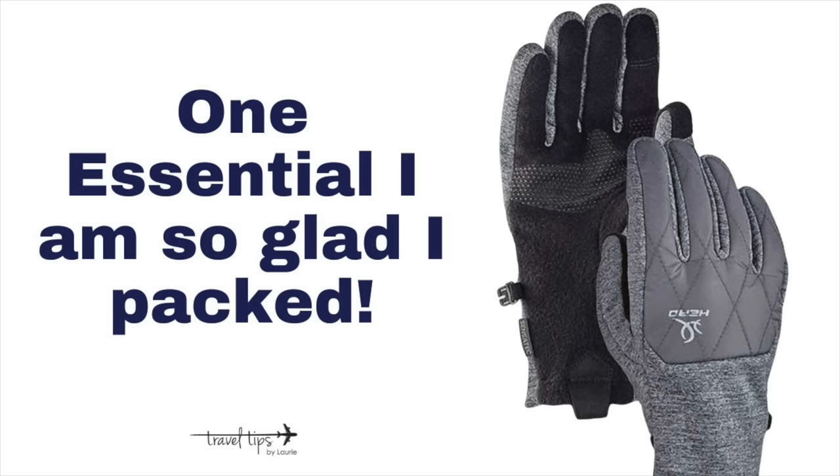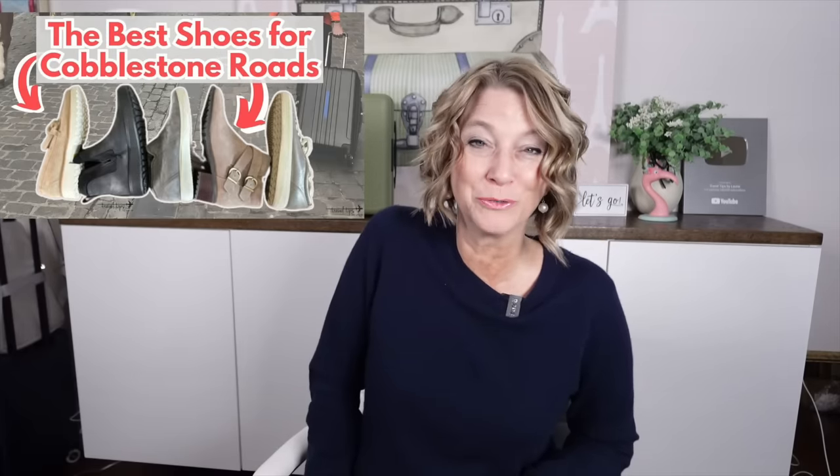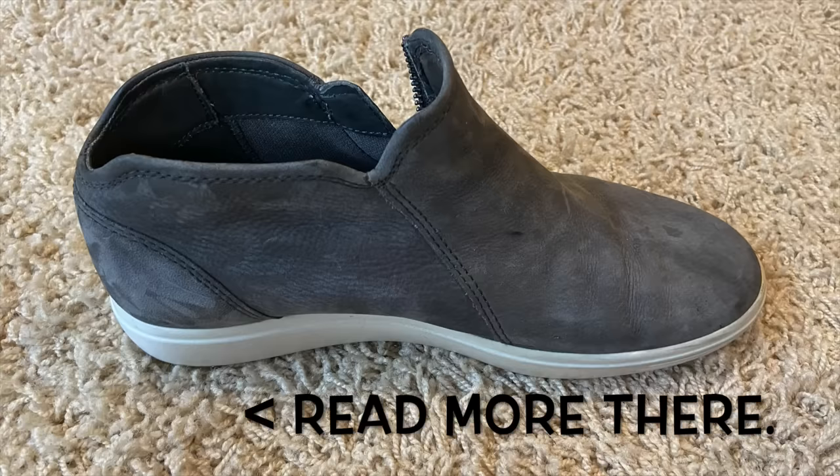A very important travel essential I'm so glad I packed for Europe in winter is water-repellent gloves. I didn't realize I'd be holding a wet umbrella with that glove and then trying to use my phone — mine are the best gloves for phone use and you can type really fast with them, so I'll link those below. I also have a video about comfortable walking shoes for Europe on cobblestone roads; one brand I love is Ecco, with lots of waterproof or water-repellent sneaker-style options.